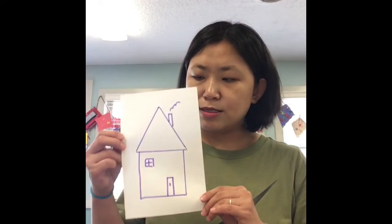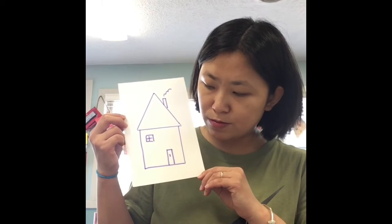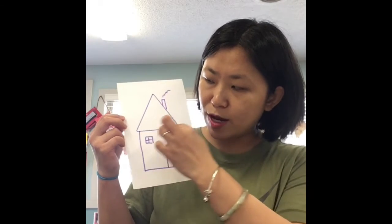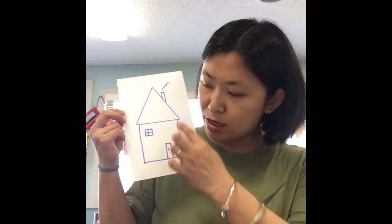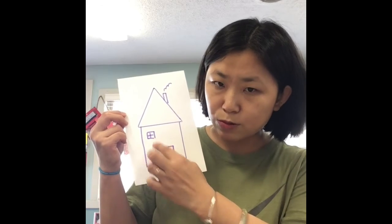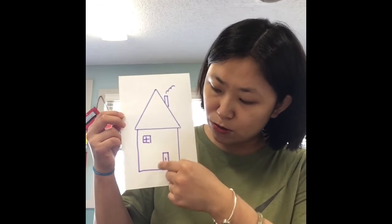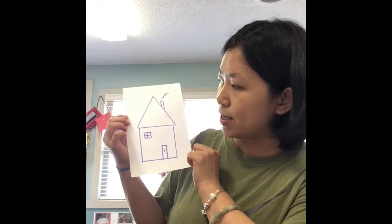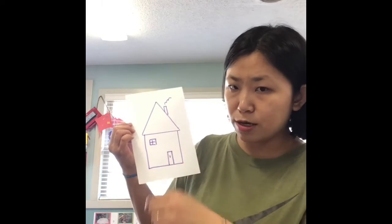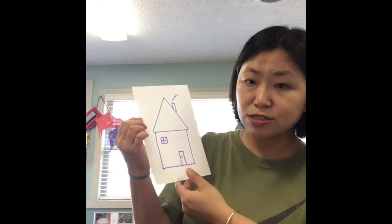Let's move to a different picture. This is a little purple house. What shapes do you see in this picture? I see a big triangle. Did you guys see the big triangle? And I also see a big square and I see a little square. And what other shape do we see? Can we see a rectangle? The door is a rectangle, right? So in this picture, we see a triangle, a big square, a little square, and a rectangle. Good job, guys!